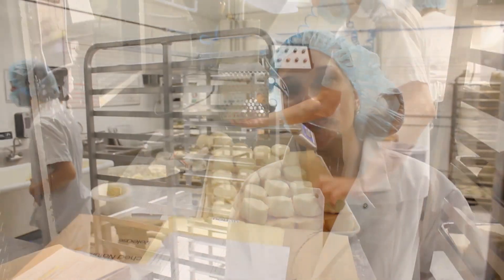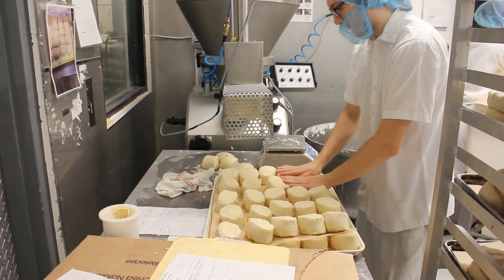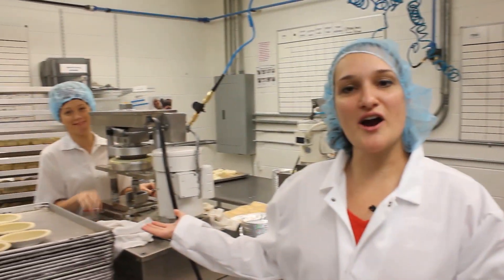This is our dough room, where they knock out our dough pucks made for our pies, our shells, crusts, things like that. This is Brittany, our dough room team lead. On your first day, we make sure that you're introduced to your team lead to walk you through some of the steps, train you, and answer any questions you might have.